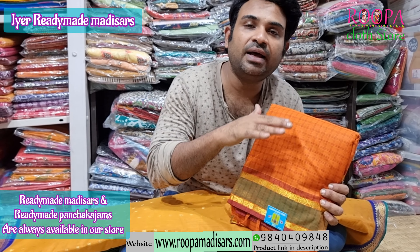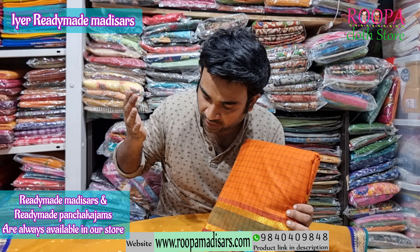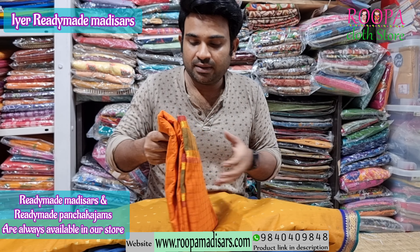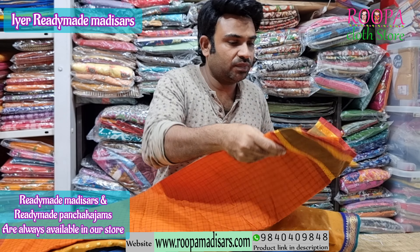The next readymade Iyer style sari is a Chettinad cotton sari. All the patterns follow the same specifications as the other Iyer style saris. Generally cotton will have a little shrinkage, so for the cotton sari I keep 50 inches instead of 48 — there is 1 to 2 inches of shrinkage, so we keep 2 inches extra in all cotton saris.